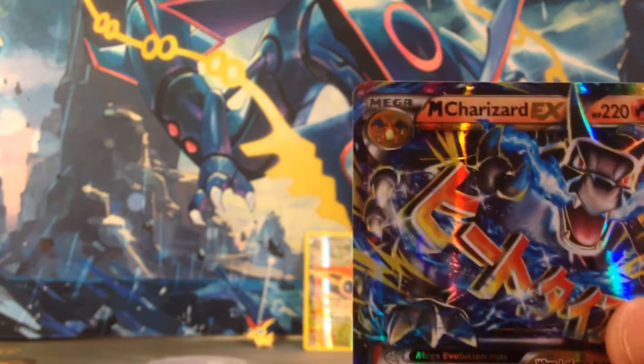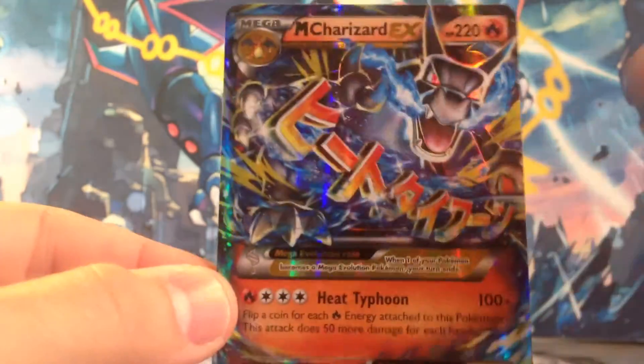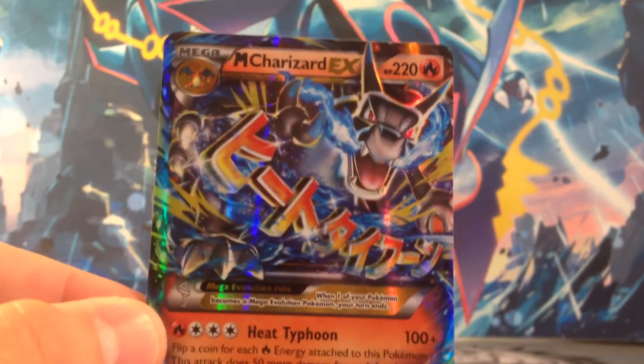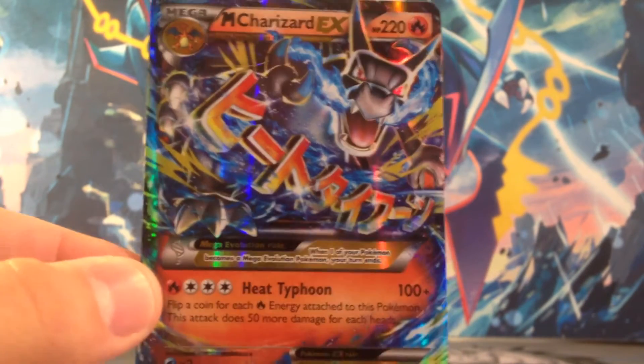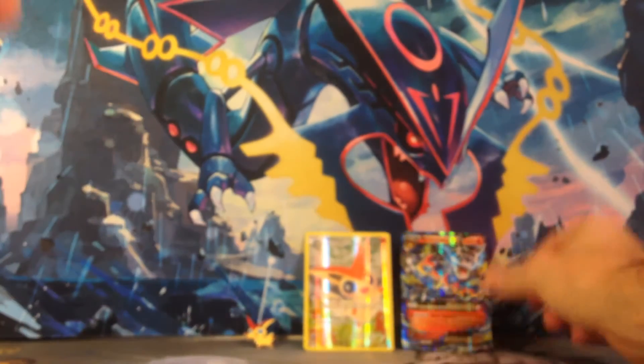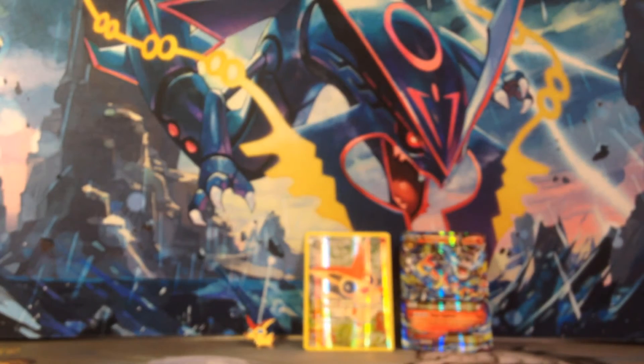Mega Charizard EX out of the Victini box — two packs — and to pull the Mega Charizard, thank you! I said in the Pikachu video I wanted the Jolteon EX or the Mega Charizard, and boom — Mega Charizard EX! That is so awesome. I cannot wait to put that in the set. Now the Pikachu pack — I just can't get better, unless I pull a Jolteon. But that Mega Charizard is awesome.